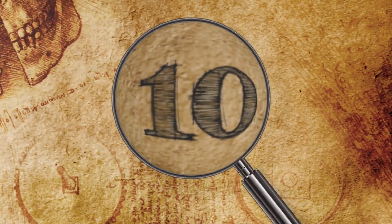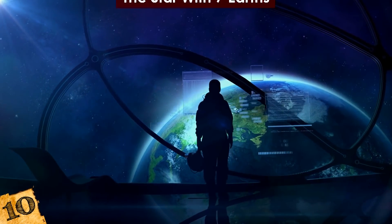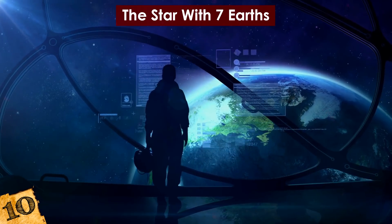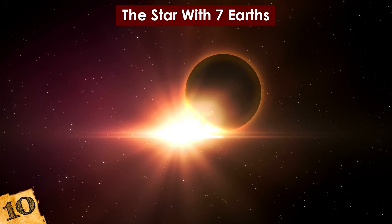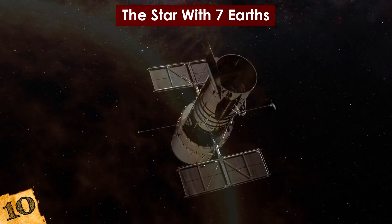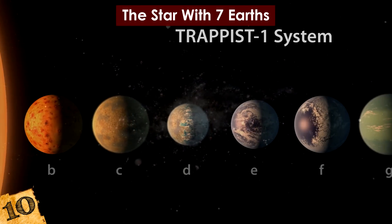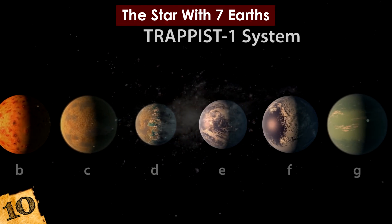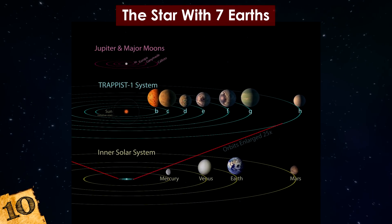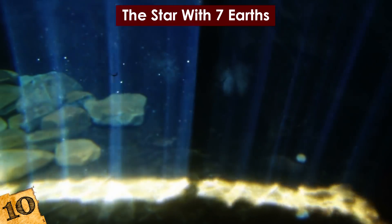Number 10: The Star with Seven Earths. The search for exoplanets over the past decade has revealed thousands of other worlds, but there's one star with a particularly unusual setup. Known as the TRAPPIST-1 system — named for the telescope in Chile that first detected two of the planets — there are a total of seven Earth-sized planets orbiting the star. They are made of rock, are all closer to their star than Earth is to the Sun, and could even be home to large volumes of water.